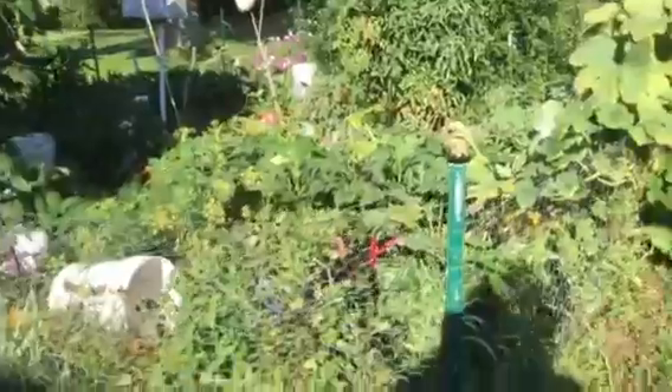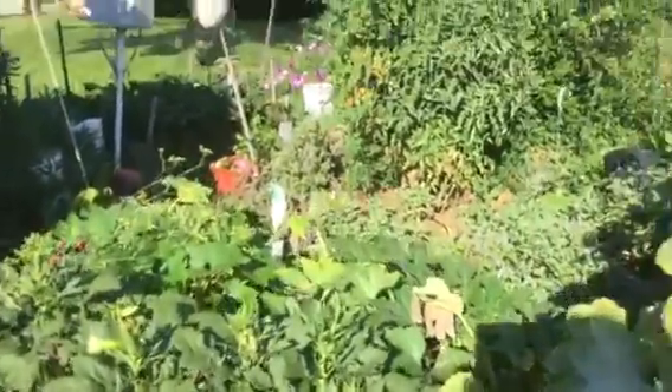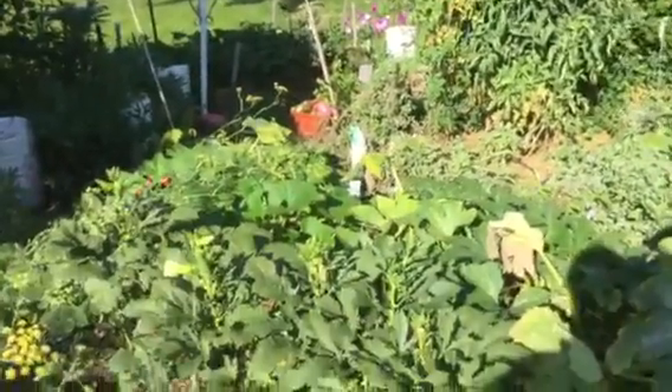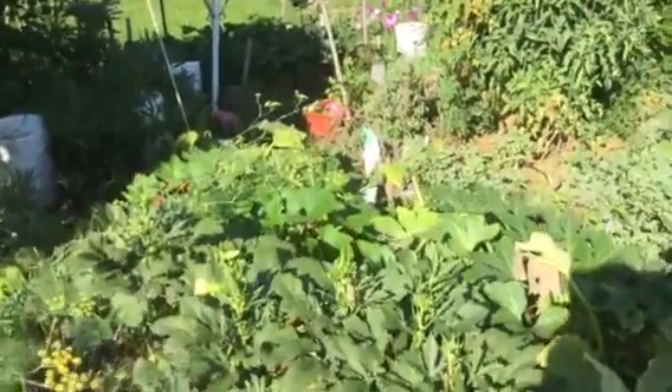I'll give you a little view of what's in here. All I have is two tomato plants, one eggplant, some okra, a couple of Swiss chard, and some squash.